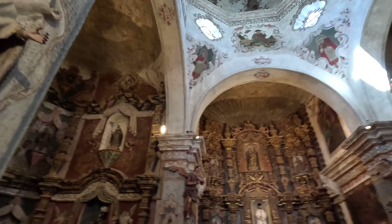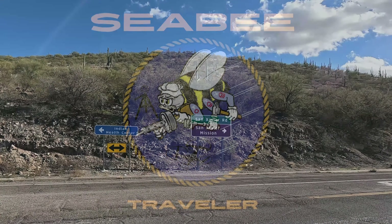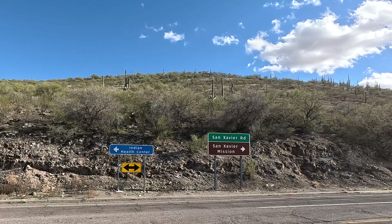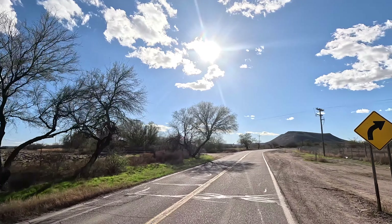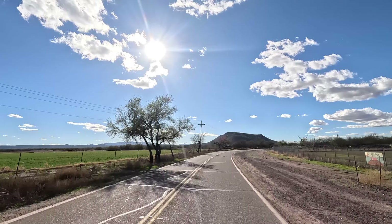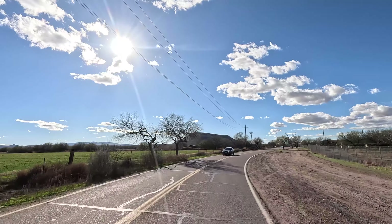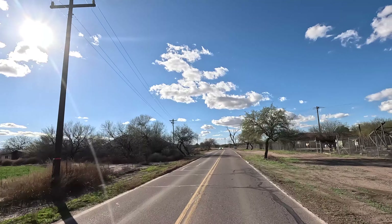Hey guys, Randy here and welcome aboard the CB Traveler channel. I hope you guys are doing well today. I thought we would go check out the San Xavier Mission del Bac. I've been down here a couple times, but each time I've been down here it's still been covered with scaffolding. I've heard that the scaffolding is off now and I want to check it out.